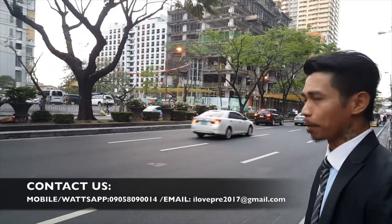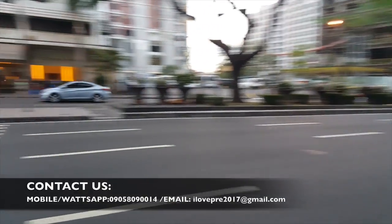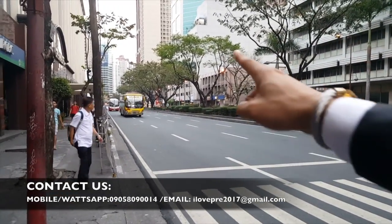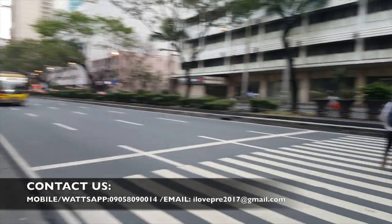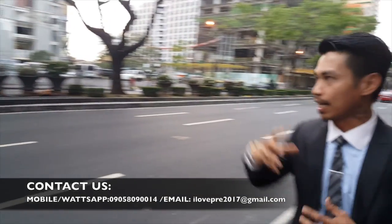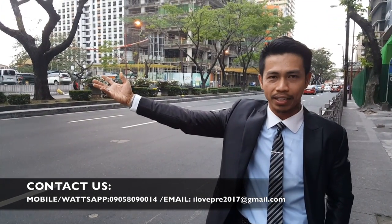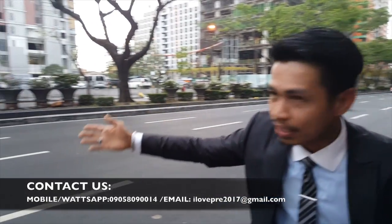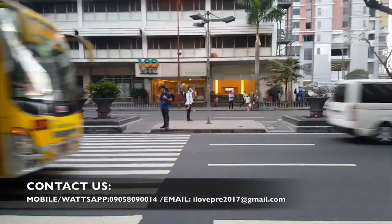Ang location ng 100 West ay matatagpuan dito sa Along Sen. Gil Puyat Avenue. Ang Ayala ay nandun lang — just a few steps away, nasa Ayala ka na. At isa sa pinakamaganda rito sa 100 West, ang location ng showroom niya ay napakalapit lang din.